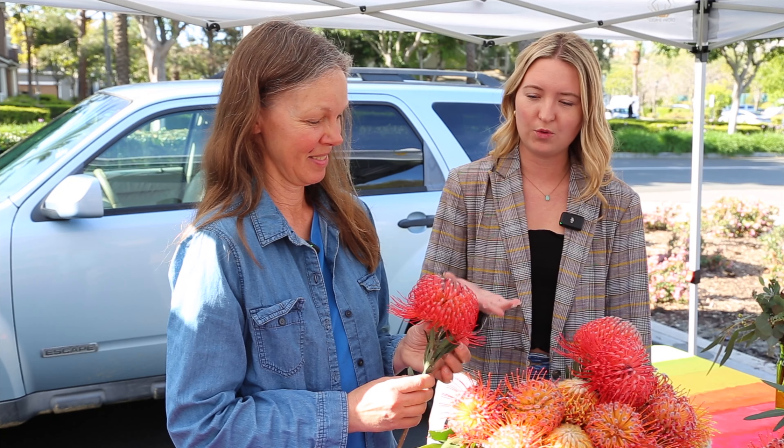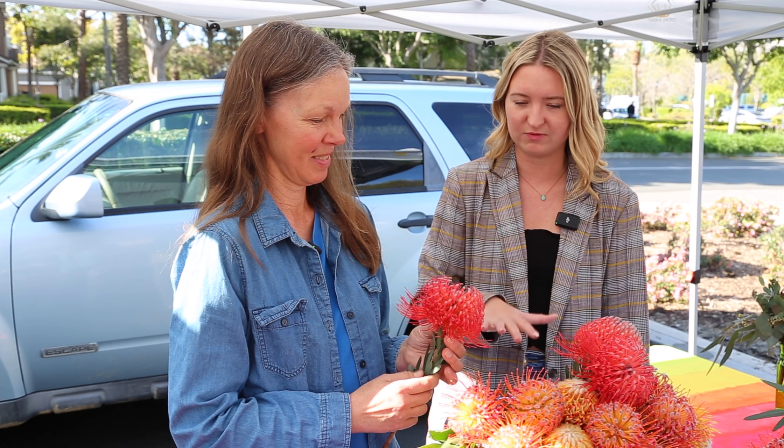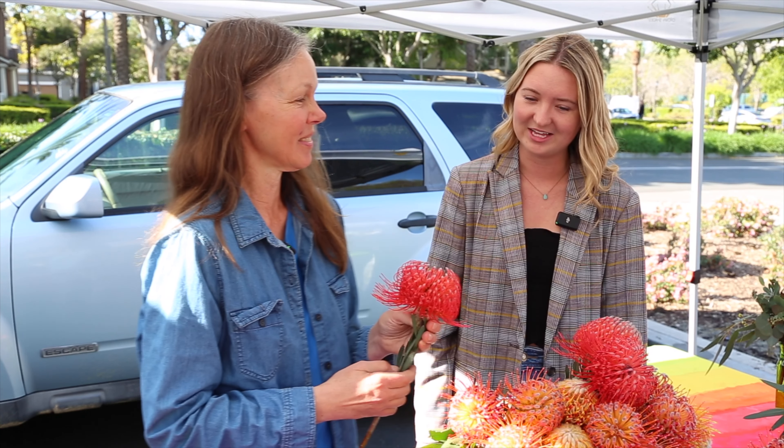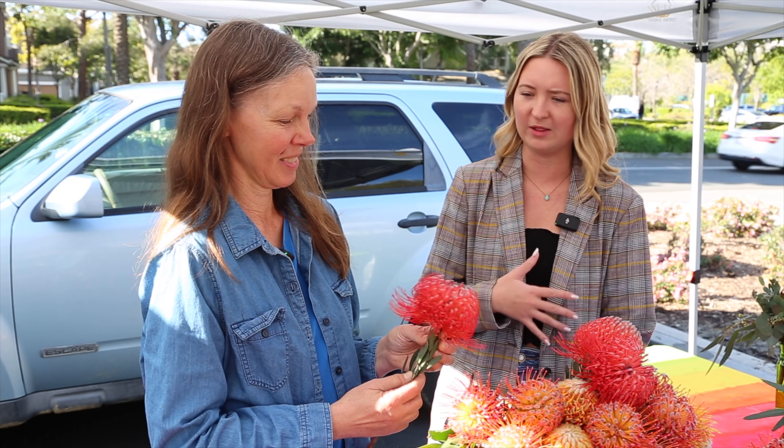Do you mostly grow just these flowers? It's a broad family — there are like 40 to 50 different kinds. These are pin cushions; I've planted most of them. It's the beginning of the season, so we'll have lots more colors and shapes coming as the season unfolds.